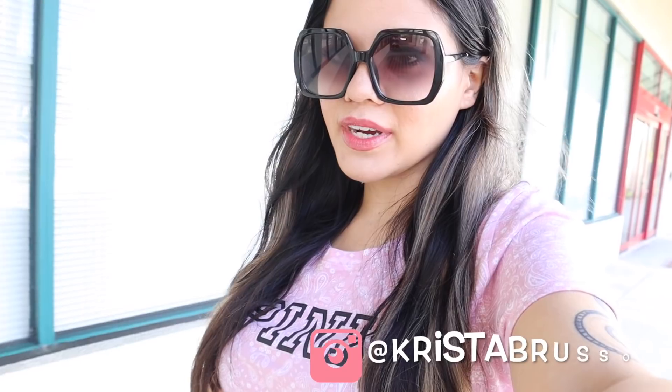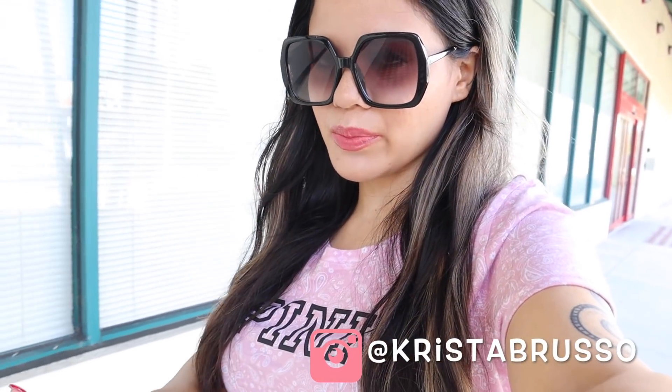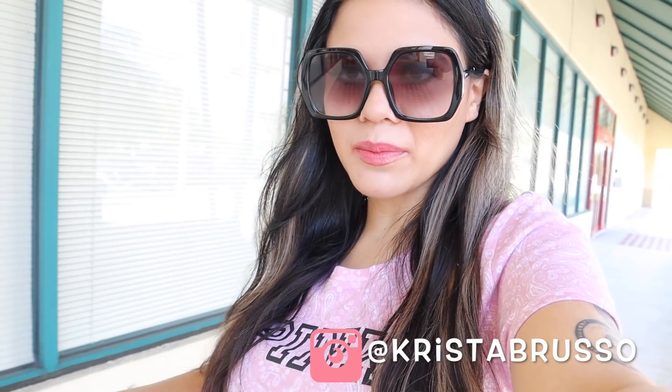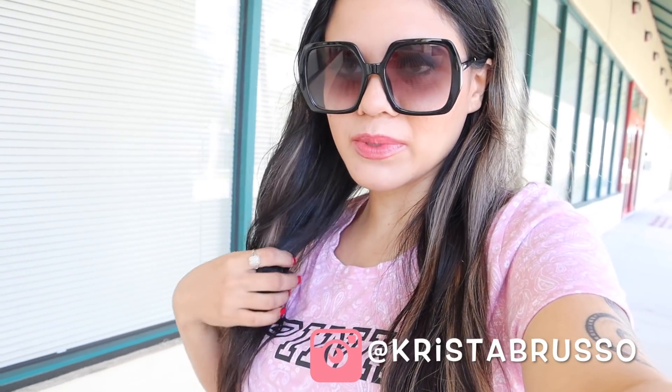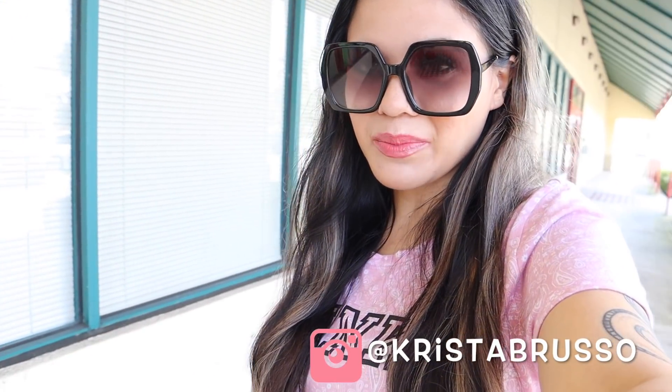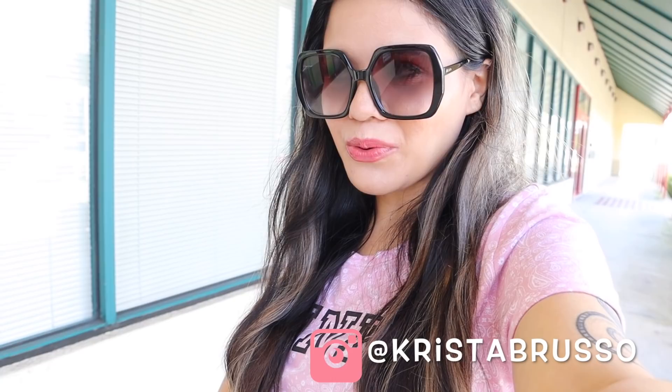Hey guys, welcome back to my channel. In today's video I'm going to do a 10-minute shopping challenge. This is going to be very hard because 10 minutes is not a very long time. I have to park kind of far away, and I'm pretty sure it's so busy in there because Valentine's Day was a couple of days ago and they probably marked down a bunch of candy like 50% off.